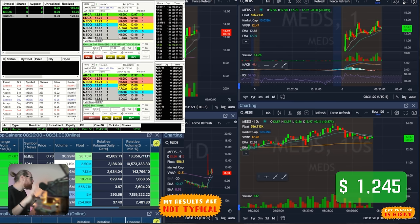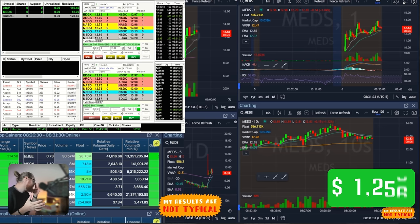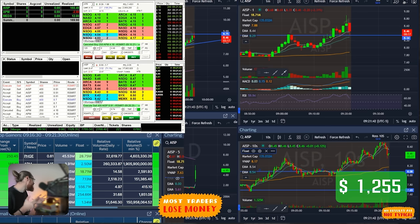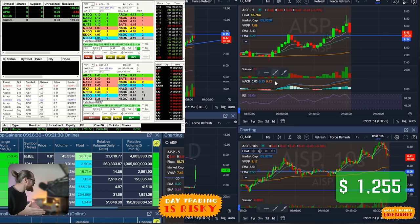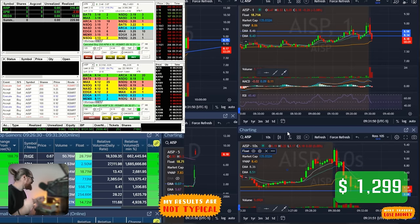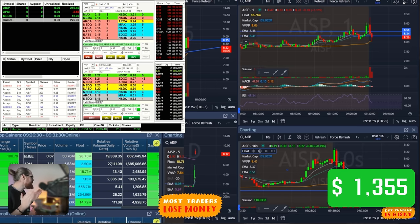Now let's jump into trade number four. MEDS popped up on the scanner — it's priced at about $13 a share, up 54%, and has a float of less than 500,000 shares. This was a stock moving very quickly. I jumped in and took a small loss on my first trade, and a small profit of $12 on my second trade. Now I'm up $128.40 on the day. On the next trade I take a $2.50 loss on APM — very quick entry and exit. At this time it's the second leading gainer in the market at up 186%. Then I get one more trade on AISP, buying at $8.70 for the breakout and selling at $8.81, bringing me to $169.90 on the day.